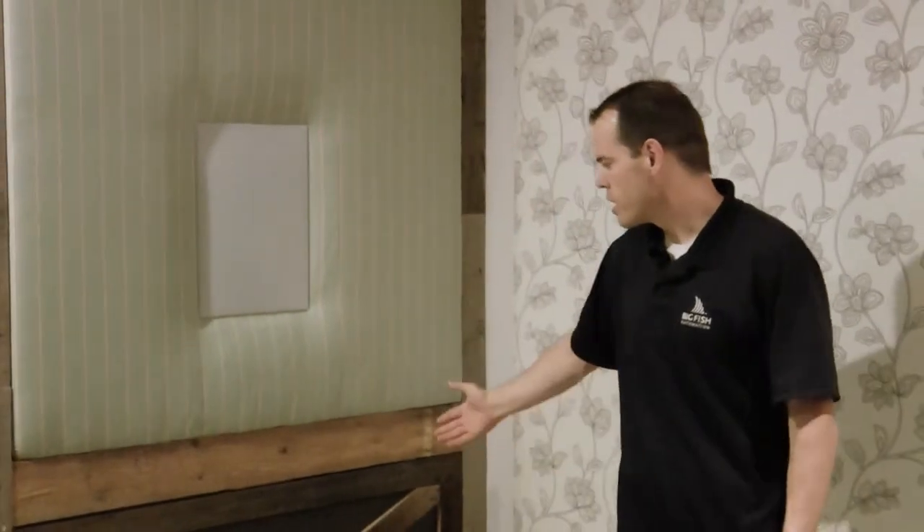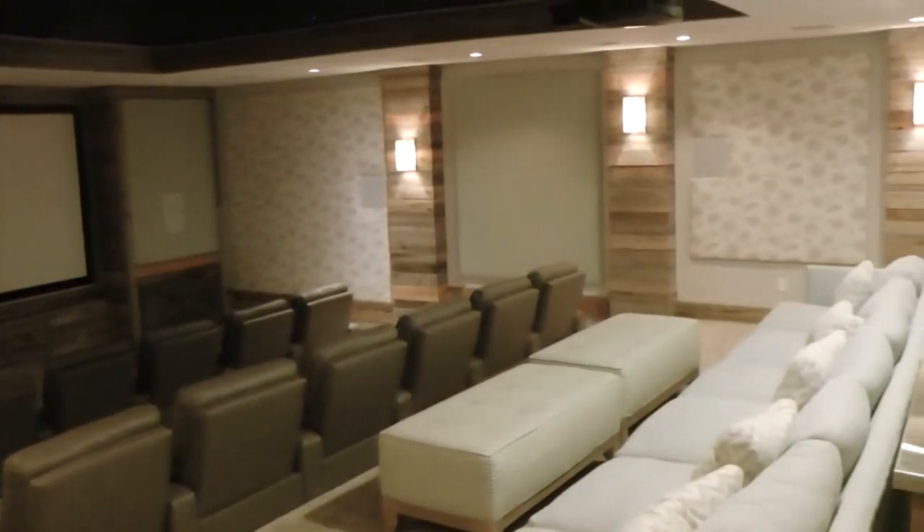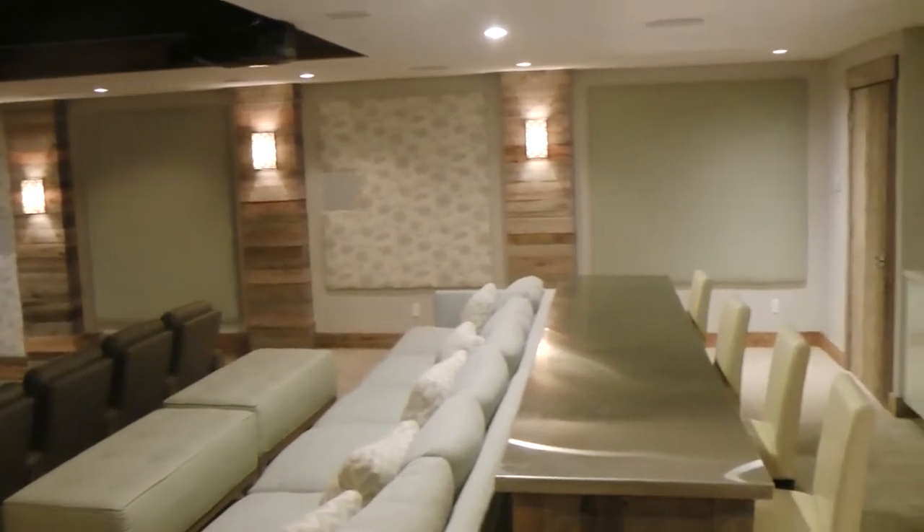Also hidden in the architecture of this room is the subwoofer, so it can't be seen. This particular room has 11 speakers and one subwoofer, making it a fully operating Dolby Atmos system. The other interesting thing about this room is that we installed a star field in the ceiling.